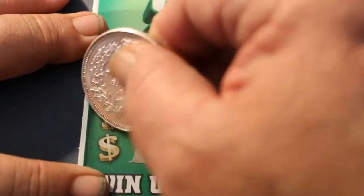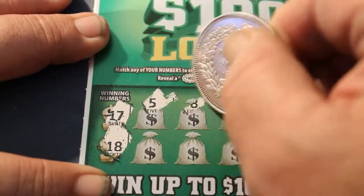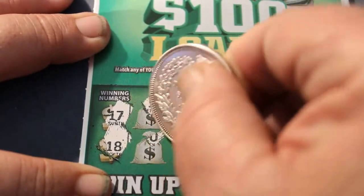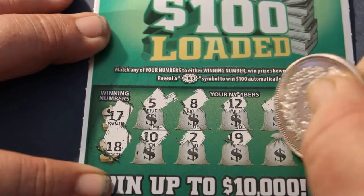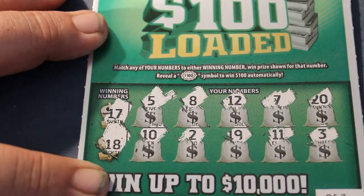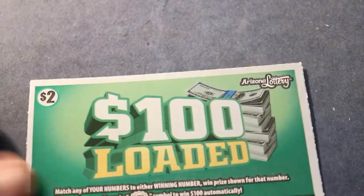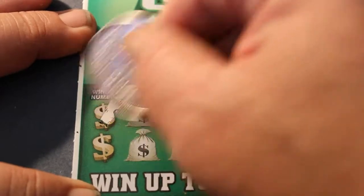Ticket 63. Winning numbers: 17, 18, 5, 8, 12, 7, 20, 10, 2, 19, 11, and 3. On these tickets, the only winning symbol is if you happen to scratch a $100 symbol, so we won't be doing a symbol hunt — I just don't see it happening. But you never know.